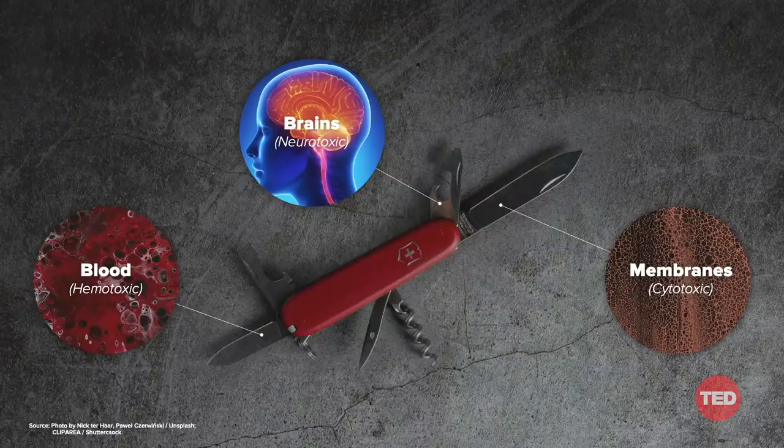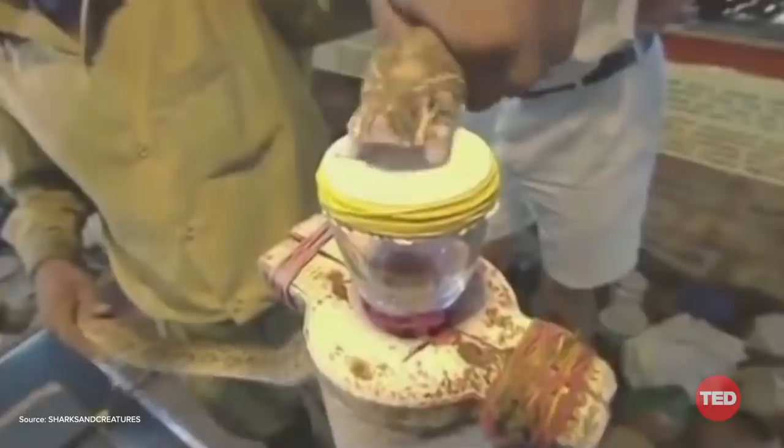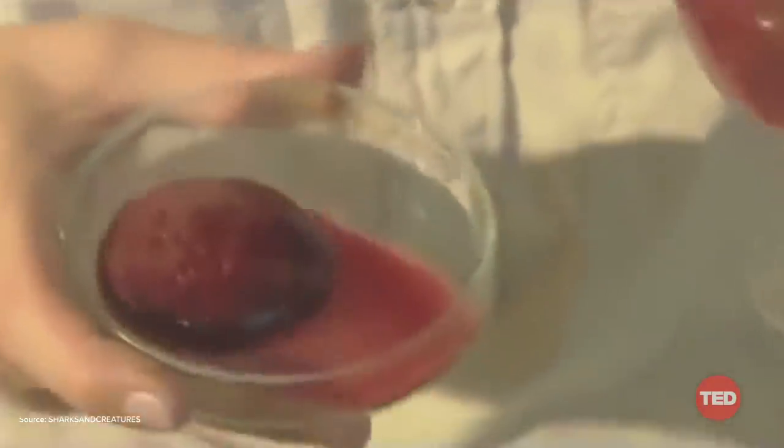Another feature of venom that makes it so successful is that the toxins work with the precision of a Swiss army knife. These toxins come for strongholds that help an organism to function — they target blood, brain, and membranes. Whether it's snail venom or snake venom, they each have components that can cause your blood to clot, what we call hemotoxic; or cause neurons in your brain to not function normally, what we call neurotoxic; or poke holes into the membranes of your cells, causing them to rupture and basically explode, what we call cytotoxic. Cellular explosion, people.